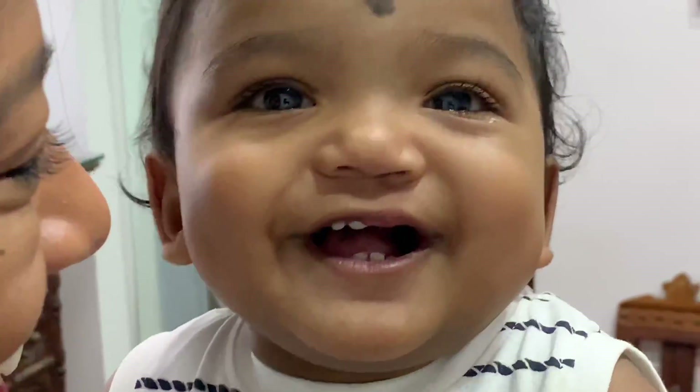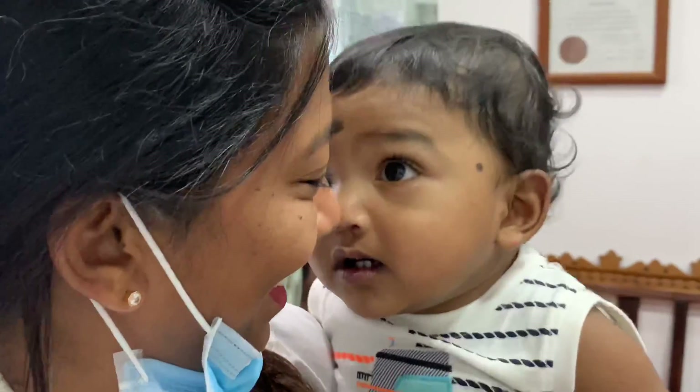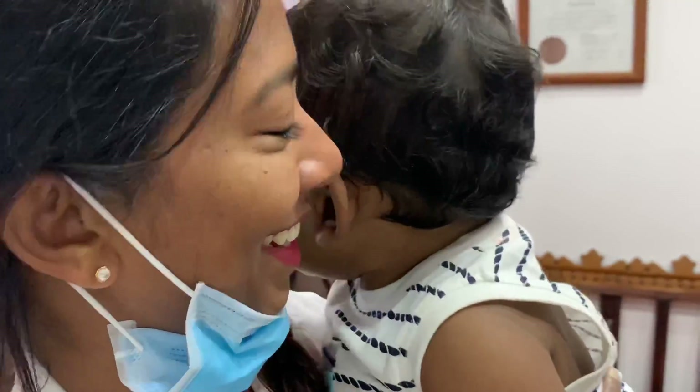Now he's beginning to sing and play. He just likes to pose — hi!